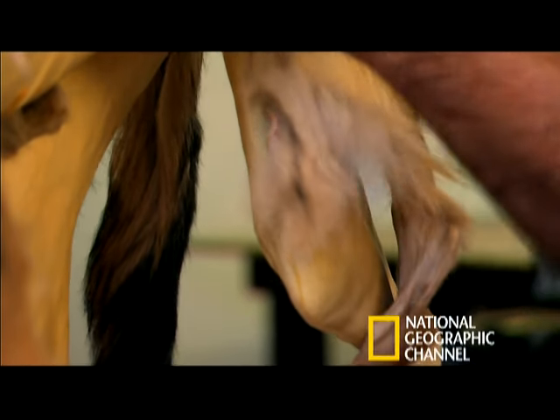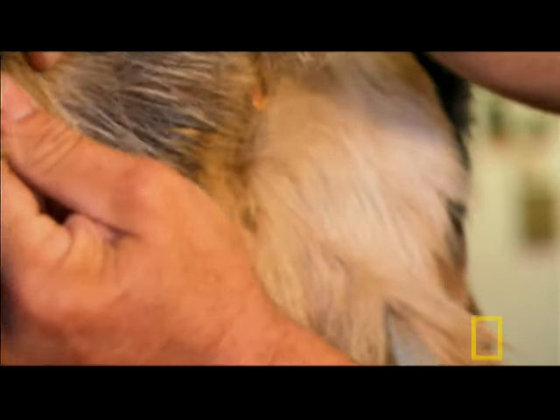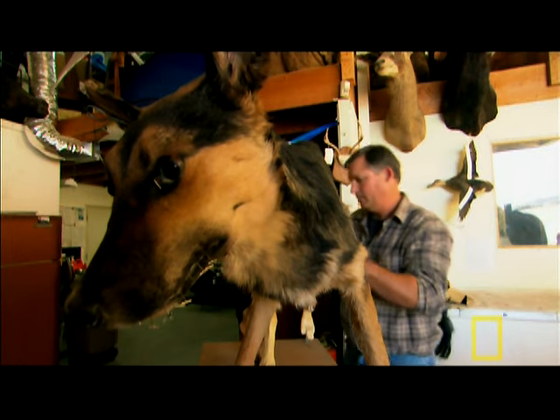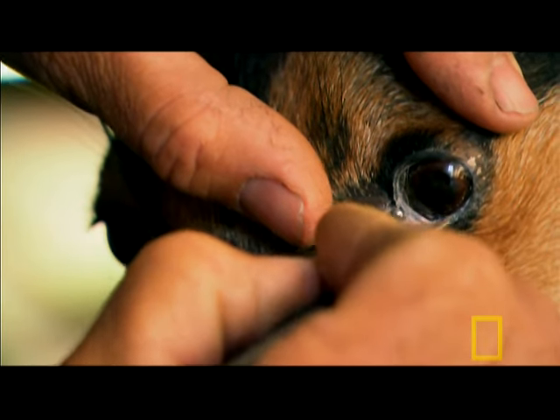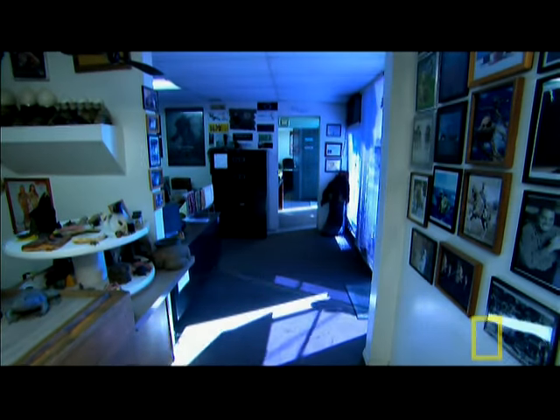It was once the preserve of game hunters and museum curators, but some grieving pet owners are now seeking out the services of taxidermist Gary Robbins. When they bring a pet in, they're very emotional — they've lost a loved one of the family, and we have to take that pet and assure them that it's going to be handled properly.